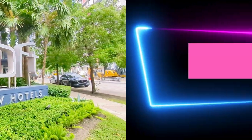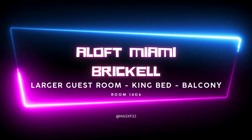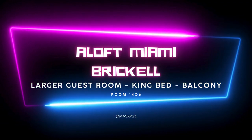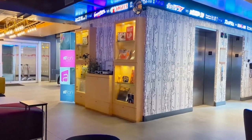Hey everybody, come along with us today as we do a quick room tour of the Aloft Miami Brickell, specifically the larger guest room, the King Bed with a Balcony. This was room 1406 at the Aloft in Brickell.